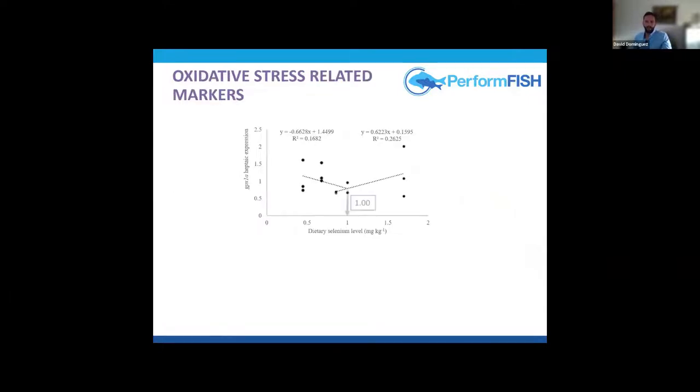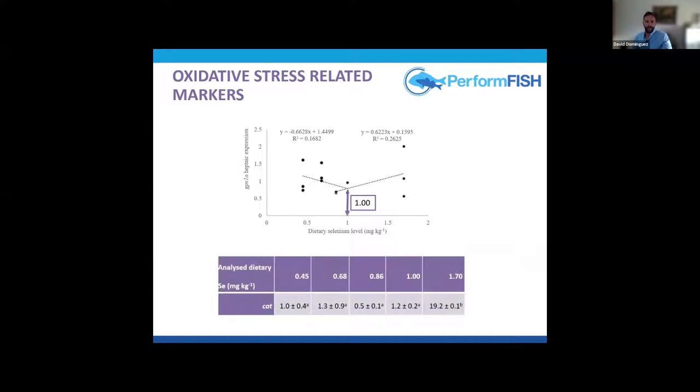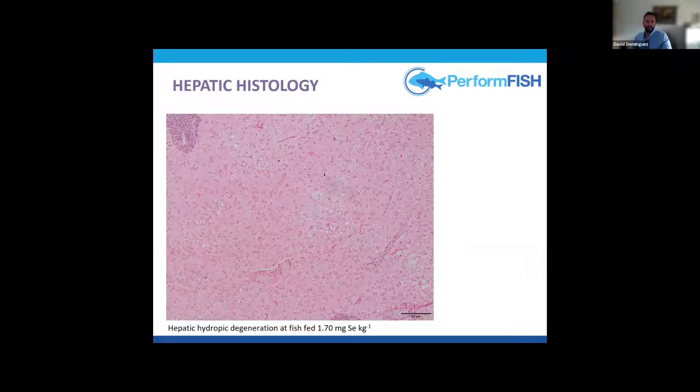Elevation up to 1 mg per kg reduced glutathione peroxidase expression significantly, and further supplementation significantly increased catalase gene expression, indicating fish were under increased oxidative stress. We observed symptoms of hepatic hydropic degeneration only in fish fed the highest selenium levels, consistent with higher oxidative risk and lower growth. These results agree with observations in carp caused by dietary selenium excess.